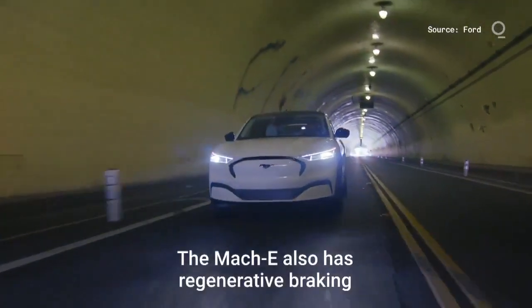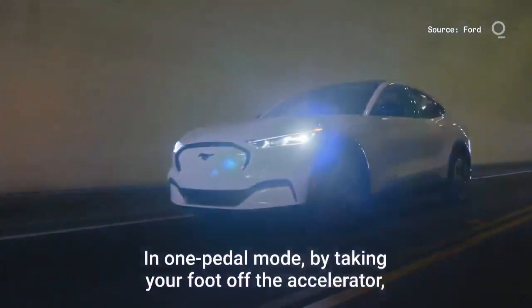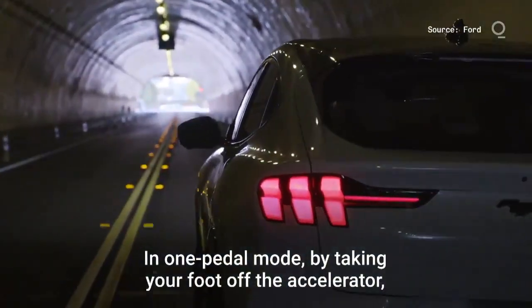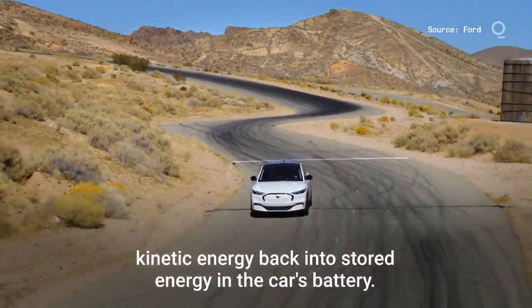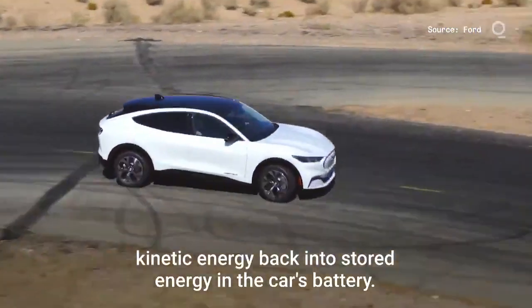The Mach-E also has regenerative braking, like a Tesla. In one pedal mode, by taking your foot off the accelerator, it slows the vehicle down by converting the car's kinetic energy back into stored energy in the car's battery.